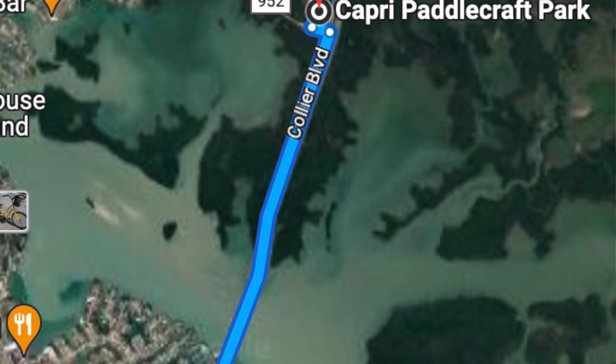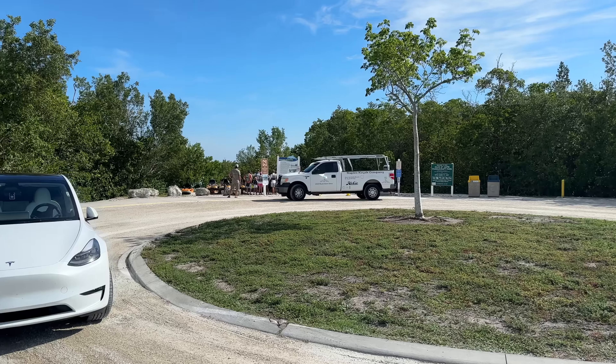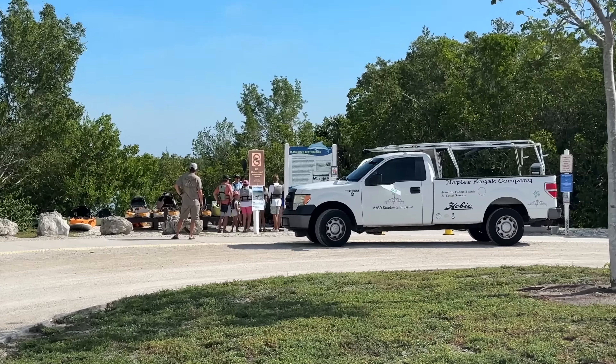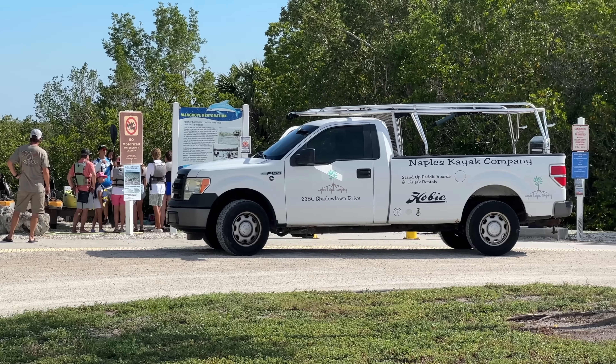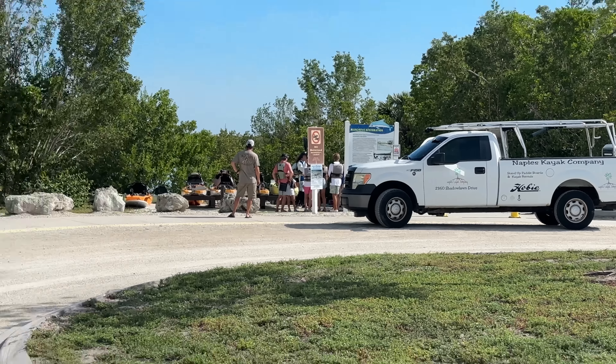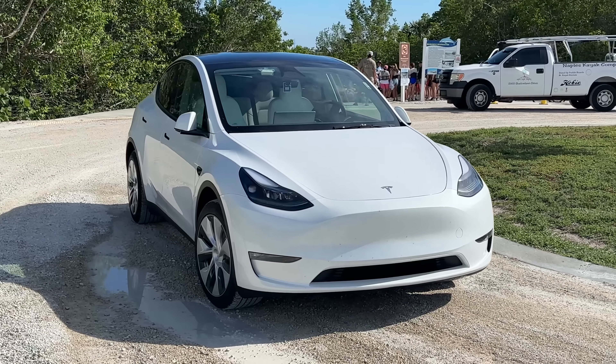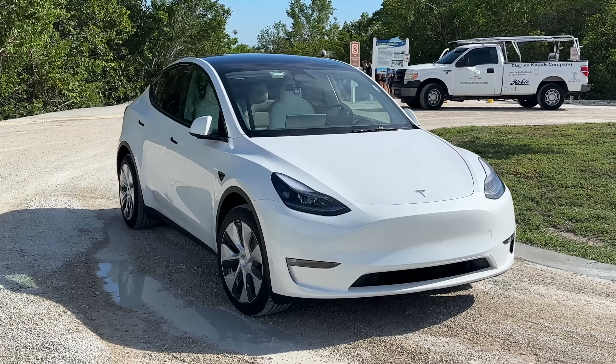Welcome to another episode of Out of Spec Dave, where today I'm going to test out the Model Y acceleration boost. This boost is only available on the long range version. There's a shorter-range Model Y — 279 miles of range with the 4680 cells and the new battery pack announced on Battery Day — and you can't get the acceleration boost on that car. You also can't get it on the Model Y Performance, because frankly, it's already boosted.